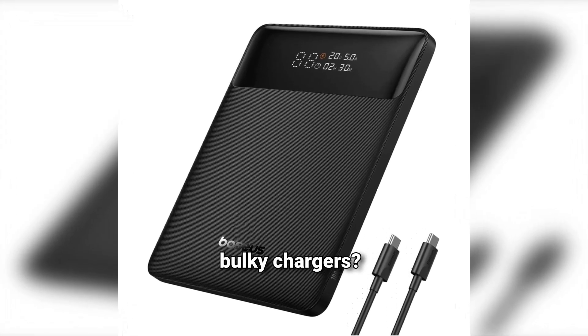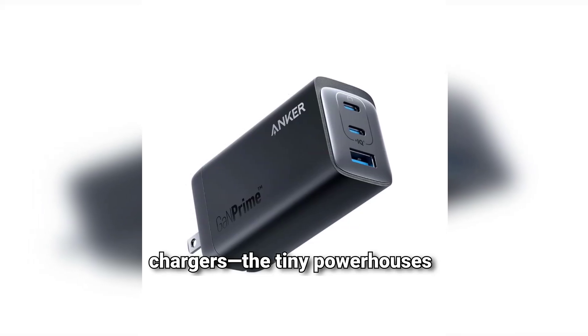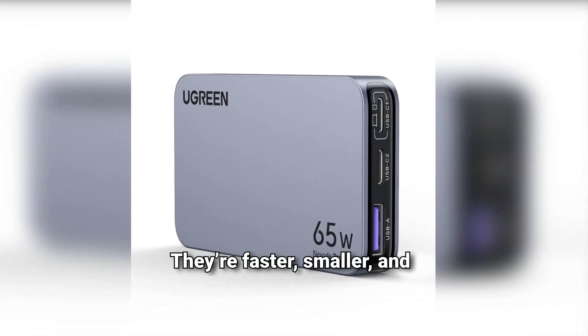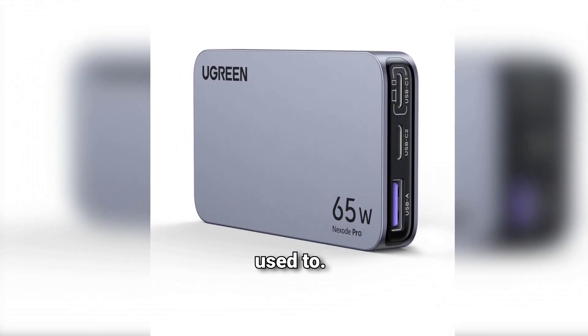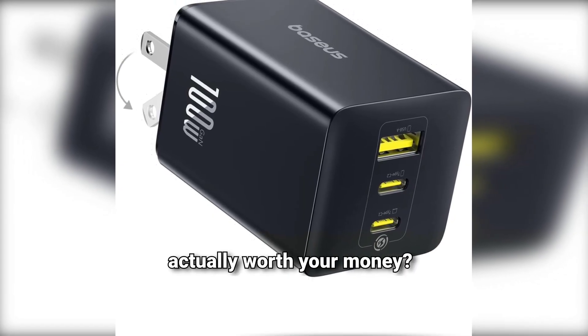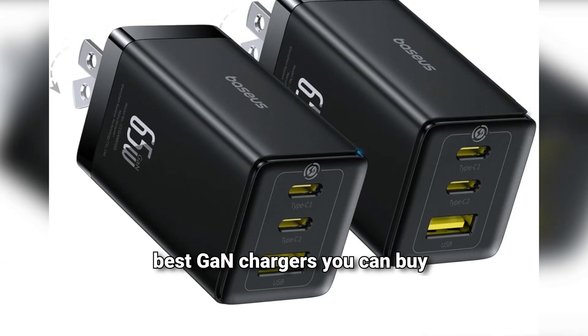Hey everyone! Tired of slow, bulky chargers? Today we're talking about GaN chargers — the tiny powerhouses that are changing the way we charge our devices. They're faster, smaller, and smarter than the old bricks we're used to. But with so many choices out there, which GaN charger is actually worth your money? Stick around as I break down the best GaN chargers you can buy right now.